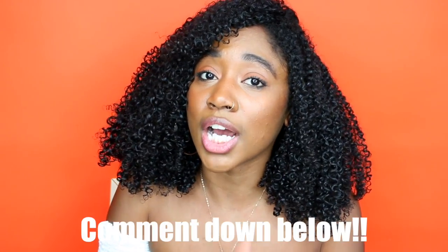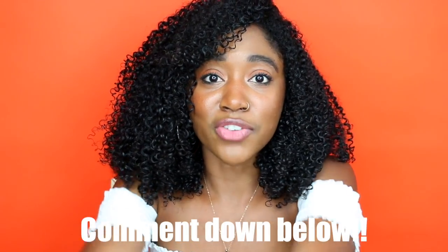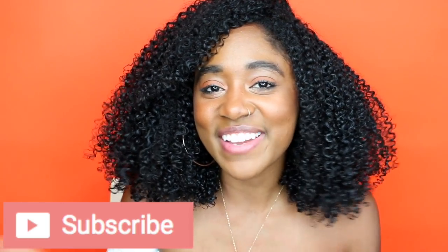Don't forget to let me know a new product you've tried and whether you love it, hate it, or think it's so-so. I also love it when you guys recommend new products to me. Thank you so much for watching — I really hope you have a great day. If you like this video, please give it a thumbs up and subscribe if you haven't already. Have a great day, bye!